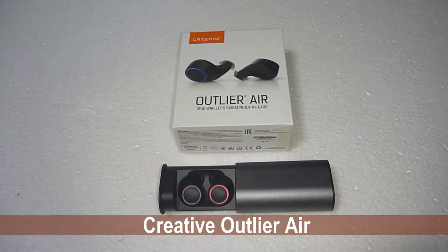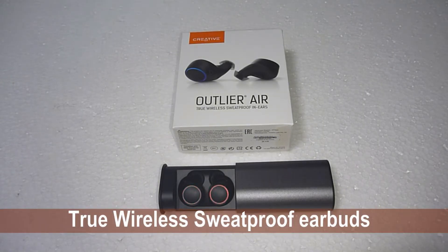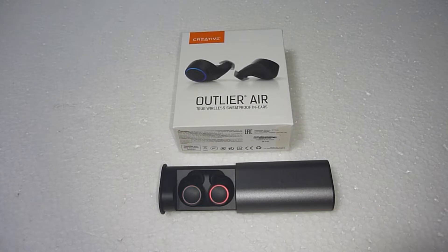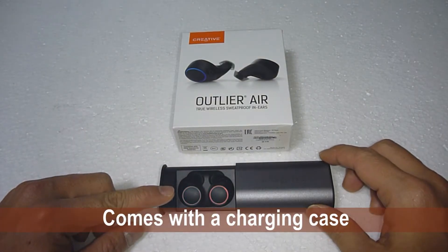This is the Creative Outlier Air, a true wireless sweat-proof in-ear headphone. Currently, as you can see here, it is in its cool charging case.